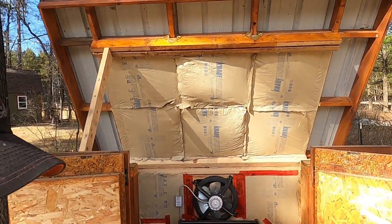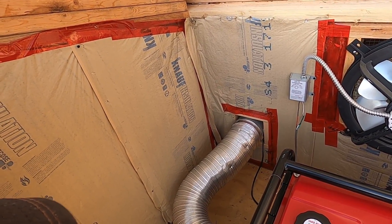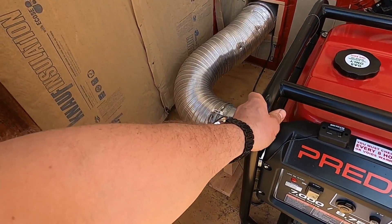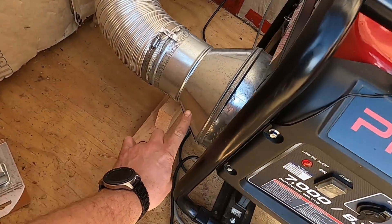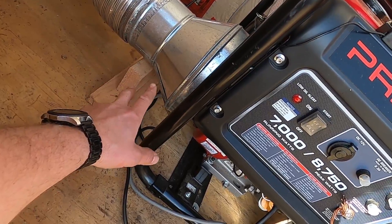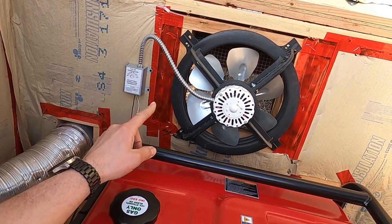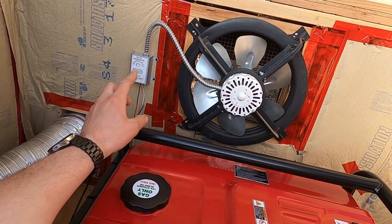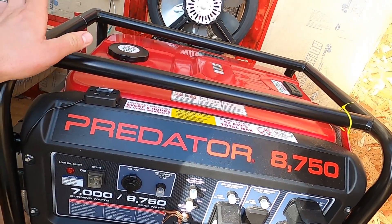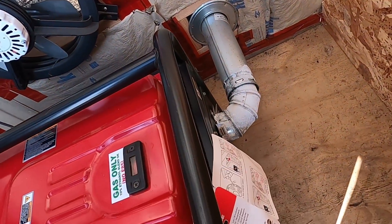For the intake side, I've got a six-inch duct fan in the back corner that powers up as soon as the generator starts. It blows cool air in right over the cooling fan for the Predator engine, and that seems to be pretty efficient. On the exhaust side for blowing warm air out, I have an attic fan. I've got it set to turn on at 50 degrees, so it turns on as soon as it warms up to 50 degrees in here. It's wired directly to a plug on the generator.